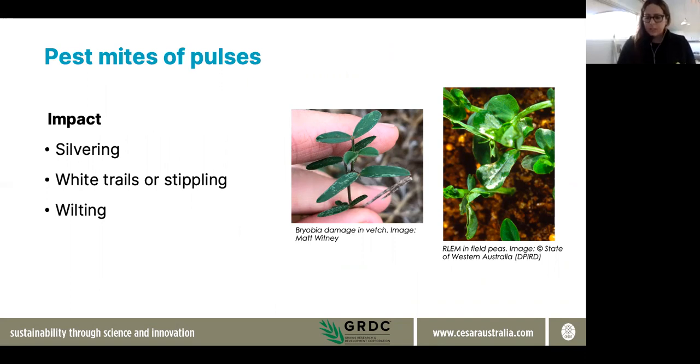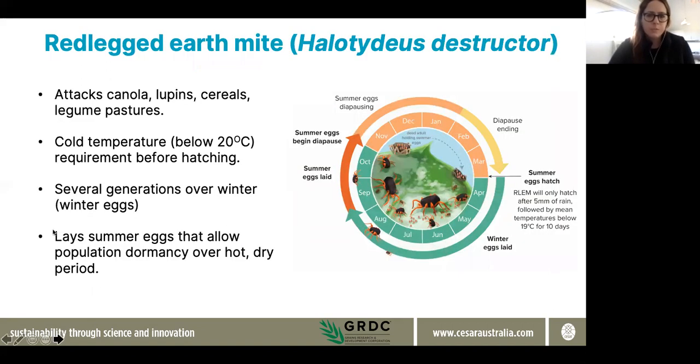Just touching on pest mites in pulses — there are a range of pest mites that can impact on pulses. One of the big ones is red-legged earth mite, which tends to be a problem during establishment. You might find during establishment earlier in the season you'll be getting silvery patches on plants, or in the case of something like brome grass mite, you might get more of a stippling appearance on emerging crops.